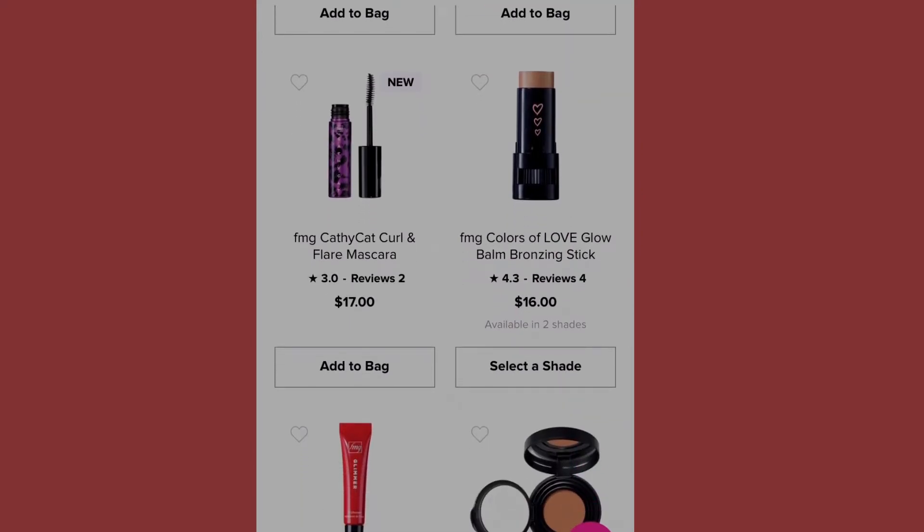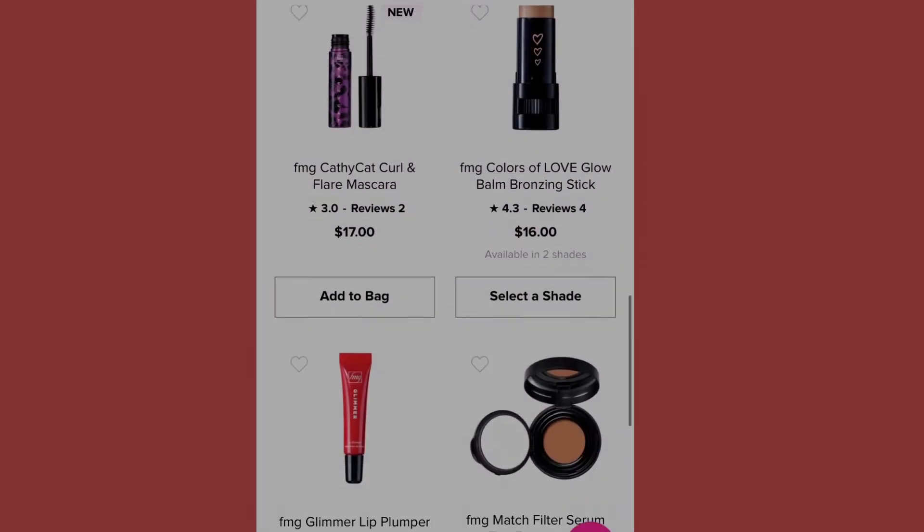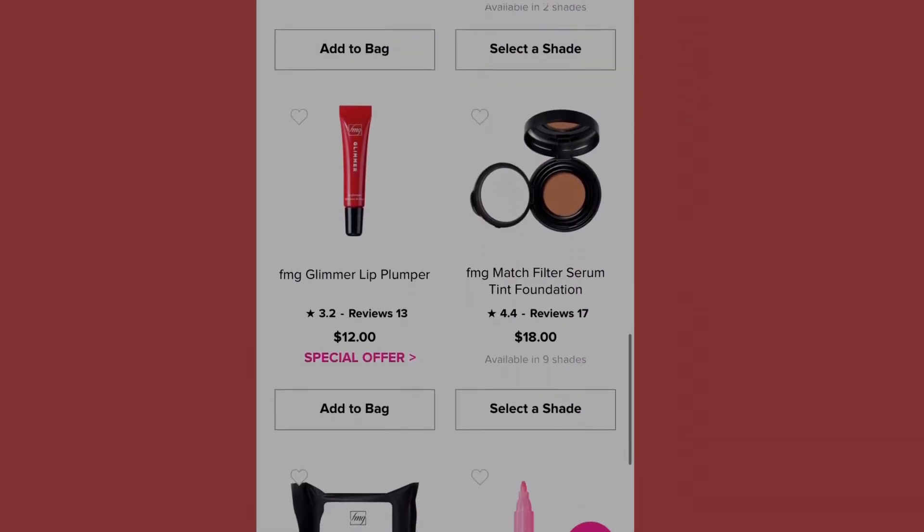We also have the Kathy Cat Curl and Flare Mascara at seventeen dollars. We have the Colors of Love Glow Balm Bronzing Stick at sixteen dollars, available in two shades: heart of gold or warm hearted. I'll leave those numbers up so you can see them just in case you'd like to purchase.